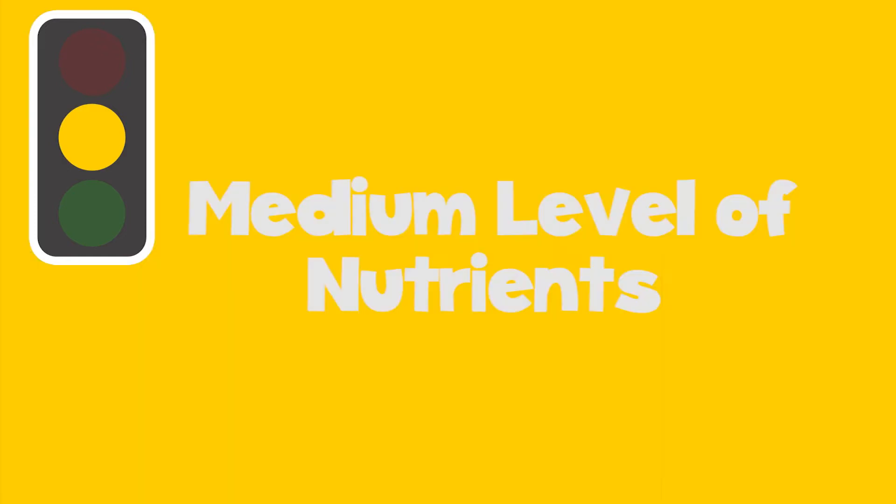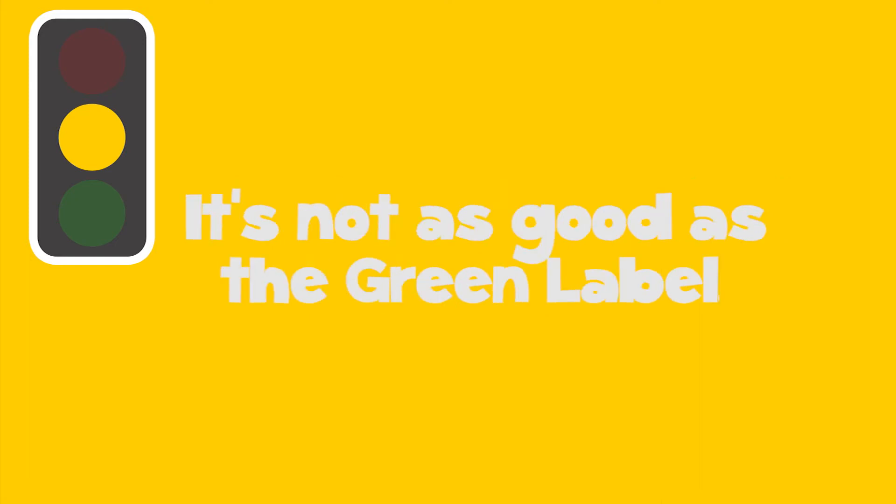Get ready to roll! Amber means there are medium levels of nutrients. This product is an okay choice, and something that's fine to eat, but it's not as good as the green label. So if it's between amber and green, pick green.